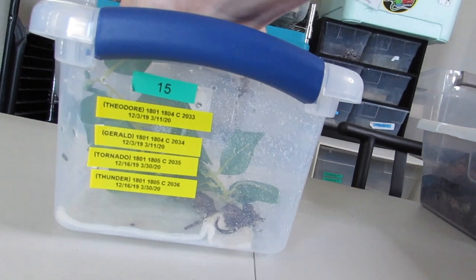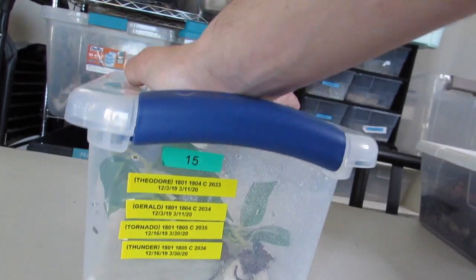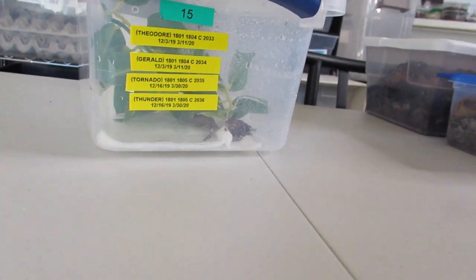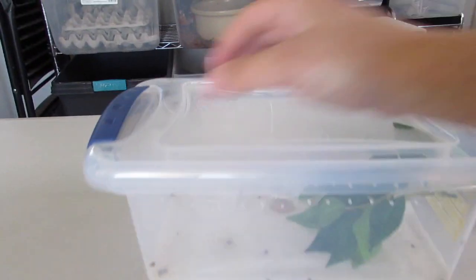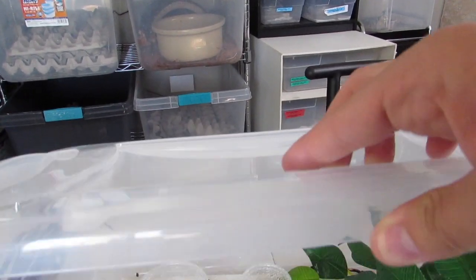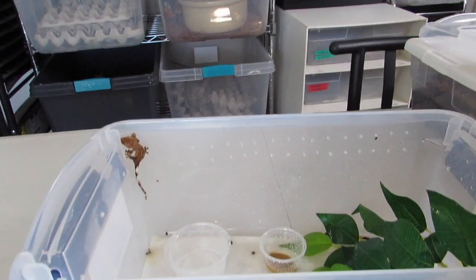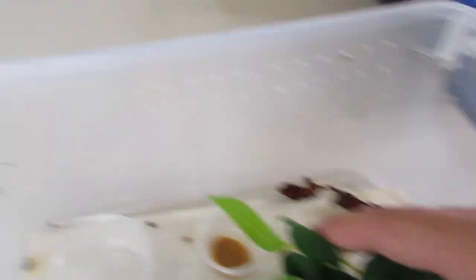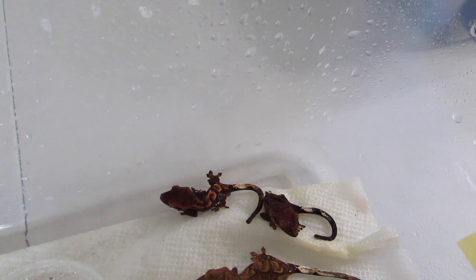Alright, first off I want to look at the Crested Gecko hatchlings — Theodore and Gerald, you guys have met them. Tornado you met, and the next one, Thunder, hatched out a day later. I wrote the same date on there — I just wasn't thinking when I wrote it, but it's in the computer. So there's either Theodore or Gerald — I think that's Theodore, that's Gerald — and then Tornado and Thunder.